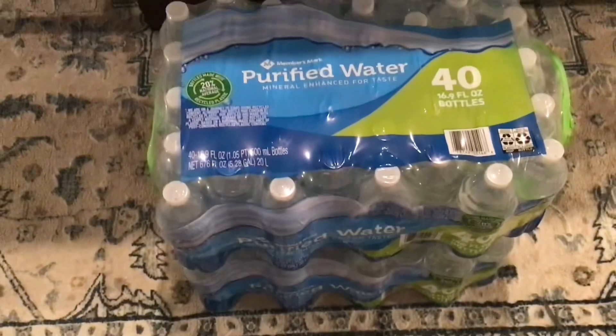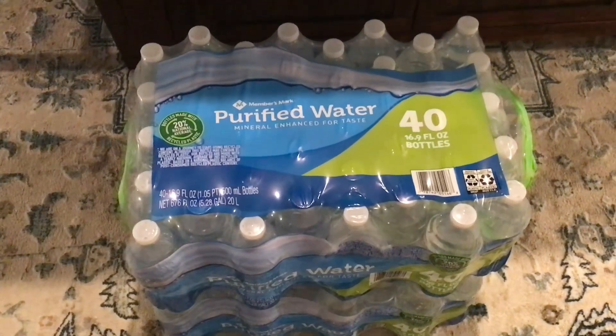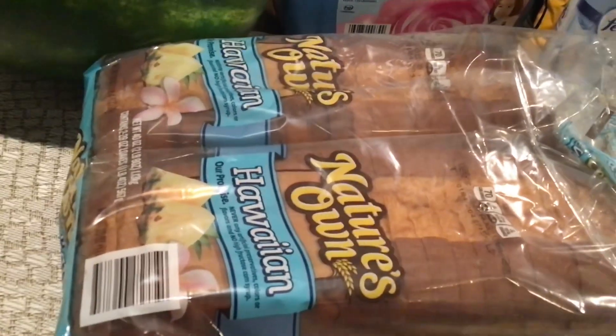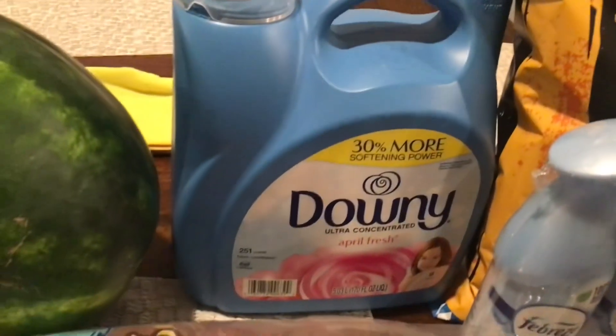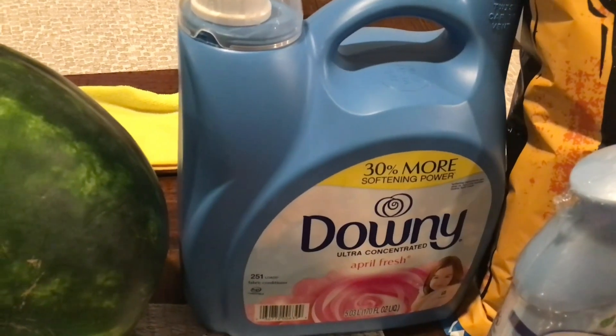Now for the Sam's Club haul down on the floor: I got two packs of purified water — 40 bottles of 16.9 ounces each. I also picked up a two-pack of Nature's Own Hawaiian bread, which is my absolute favorite white bread for making sandwiches.